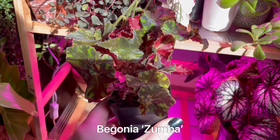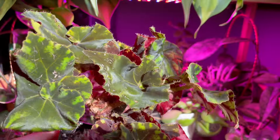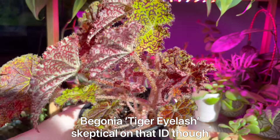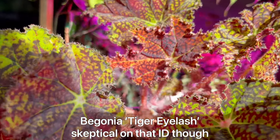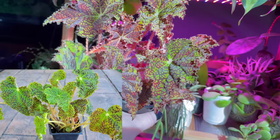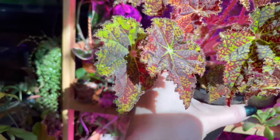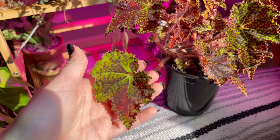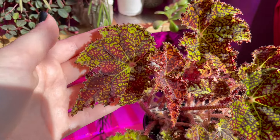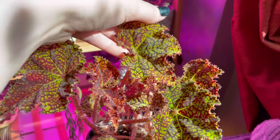This is Begonia zumba — absolutely stunning, almost metallic-looking leaves. And I was sold this one as Begonia eyelash. Look at that leaf — oh my goodness. It was a lot more green when I got it; under my grow lights it's gotten a lot darker, which I actually adore. I don't exactly know what it is, but oh my god I'm so glad I bought it.